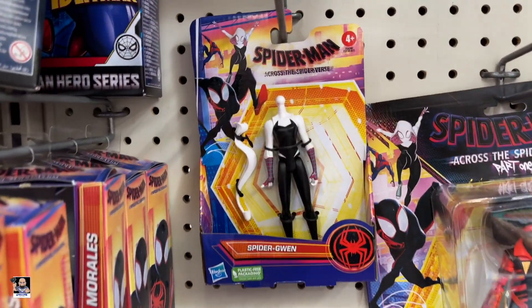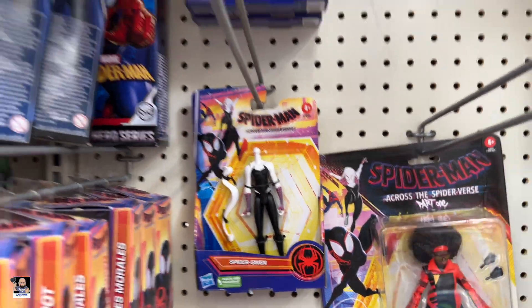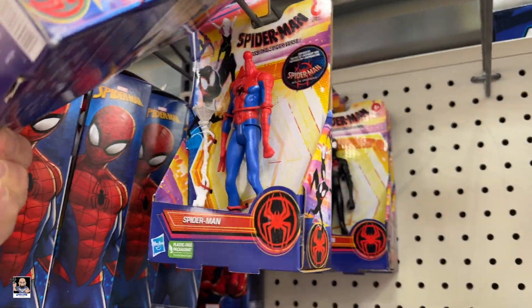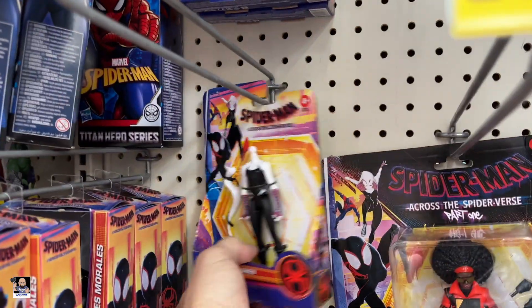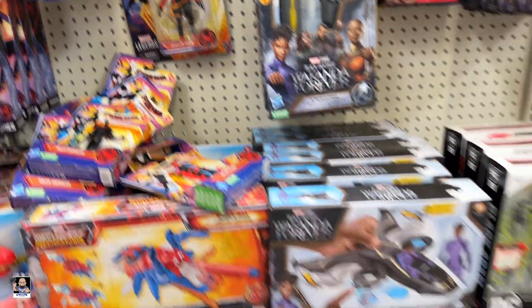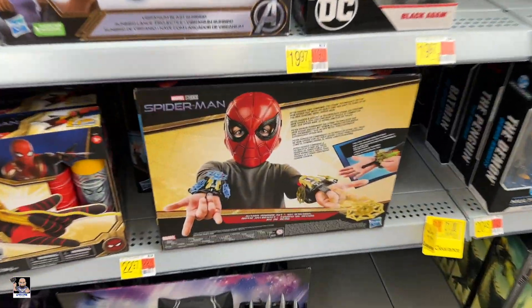Oh my goodness. Gwen has lost her head. Miles has lost his head. What? That Spider-Man's lost his head. This is crazy. I don't even know what to say about that. What's up, Spidey?